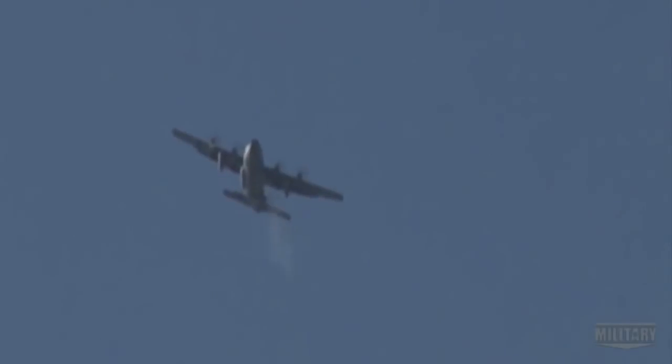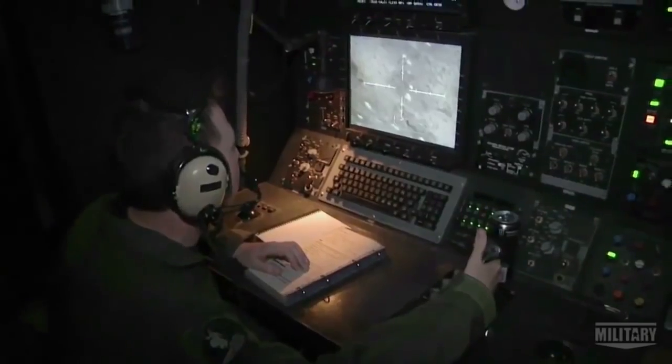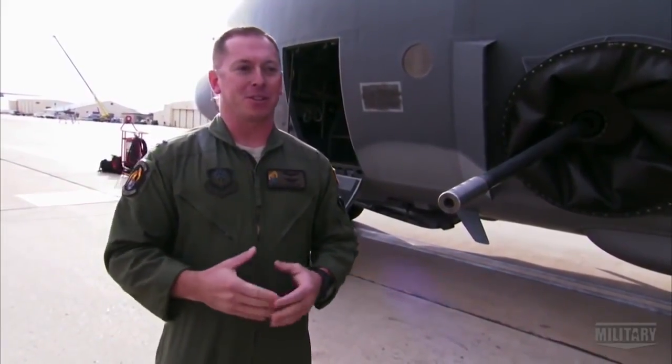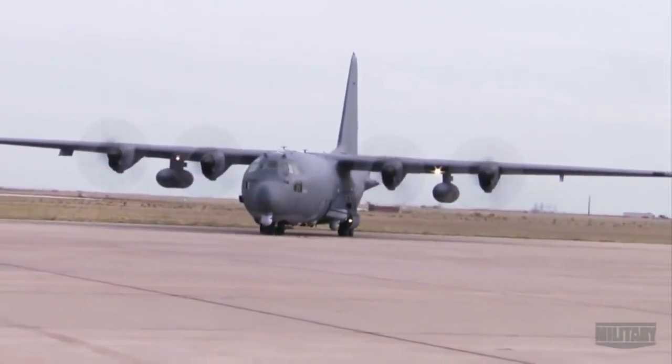It's a heavily armed ground attack aircraft, the latest and deadliest variant of the C-130 Hercules cargo plane. What's fantastic about this airplane is we're building the next gunship — the gunship that's going to be here for the next 40 years. And it's really an amazing thing to see.